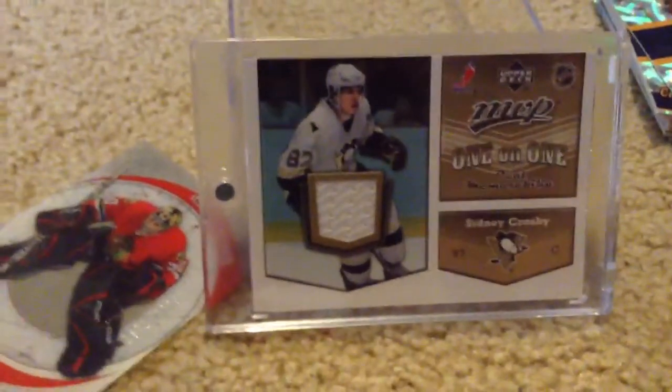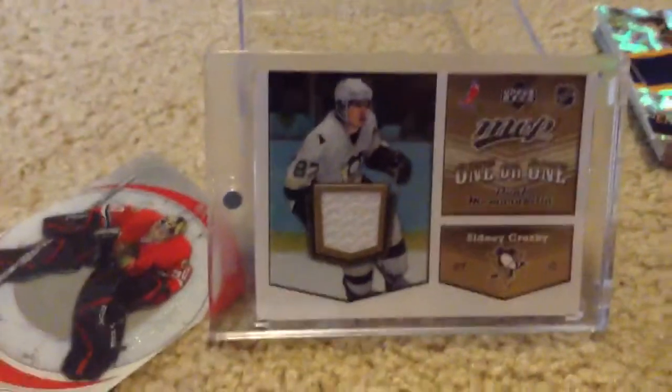Hey guys, I actually have a nice collection of regular hockey cards, so I just thought I'd show you with the camera here.